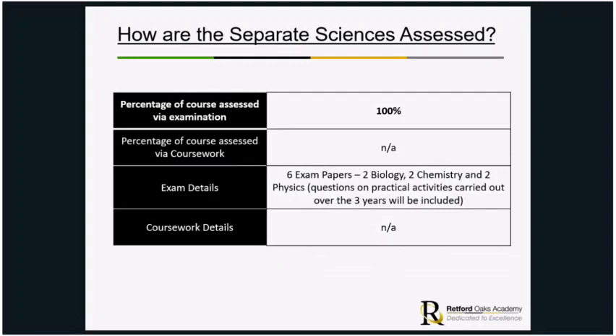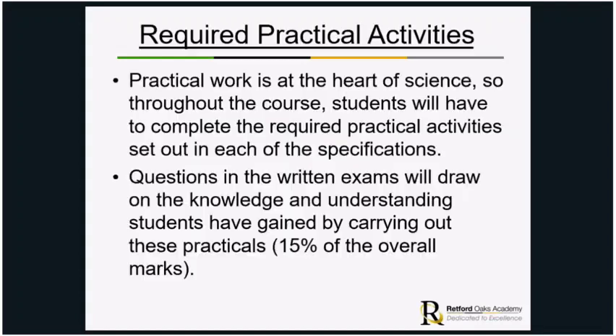For assessment, there is no coursework — it is 100% examination. There are six exam papers: two biology papers, two chemistry papers and two physics papers. Practical work is of massive importance and runs throughout the course. Questions on the written exams draw on knowledge and understanding gained from carrying out practicals, and 15% of the overall marks is directly related to the practical activities students have done in class.